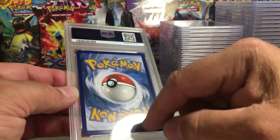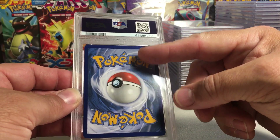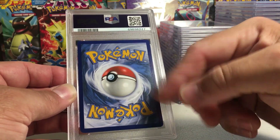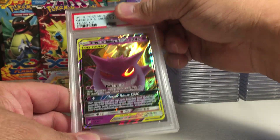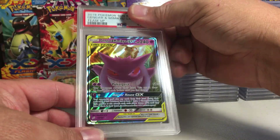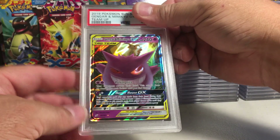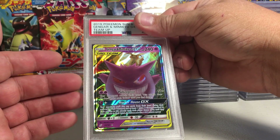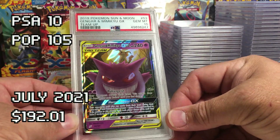This card — the back looks perfect. It's ever so slightly shifted down, maybe — maybe my eyes are tricking me. It's the Gengar Mimikyu GX. The centering looks good, I think this has to be a 10 judging by the back. Great card — these tag team cards are so sick. Yes — PSA 10! We're on a good roll here.